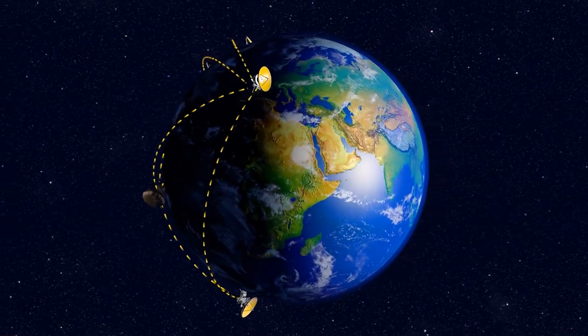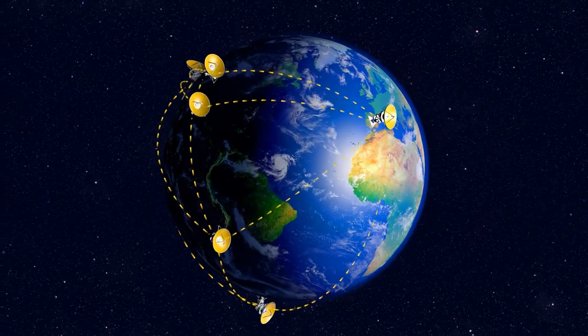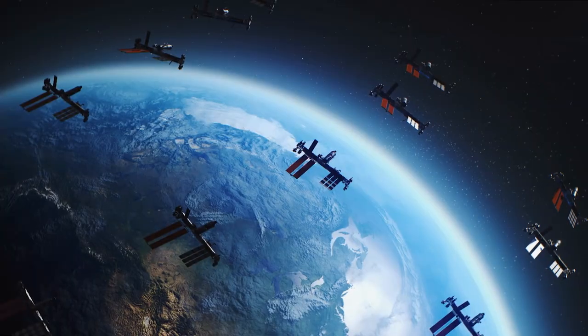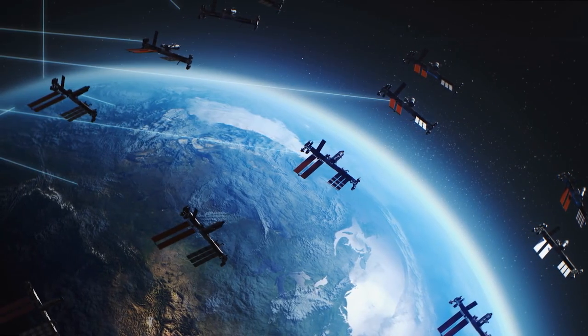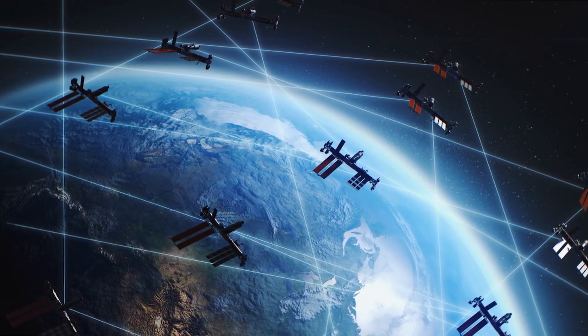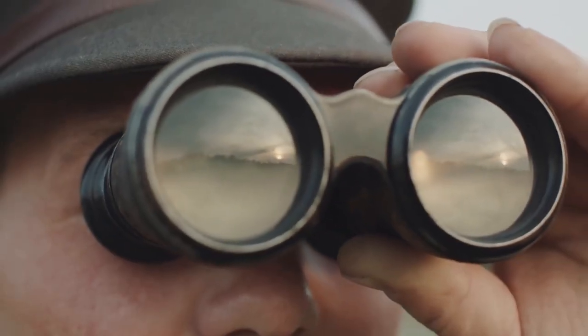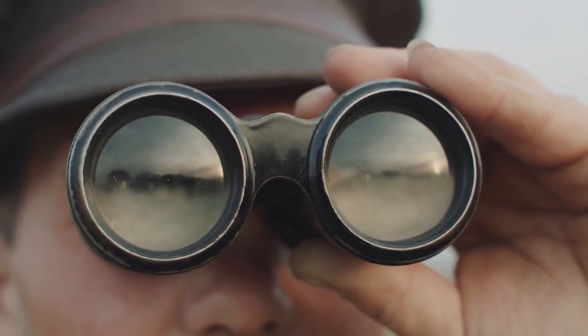Starlink is a network of satellites in low-Earth orbit, or LEO, which is designed to provide internet service around the globe. SpaceX is developing a system including thousands of satellites to deliver faster connectivity across a wider coverage area as compared to traditional broadband satellites. Many people declare that they have seen the satellites of SpaceX in the skies.